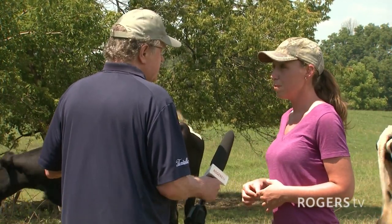And how much is your acreage here? I have 30 acres of pasture, 58 acres altogether. And so that's perfect for these animals.